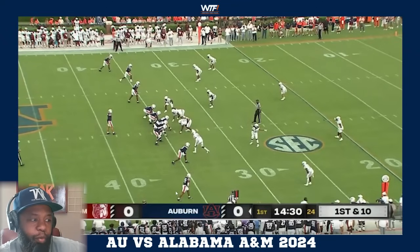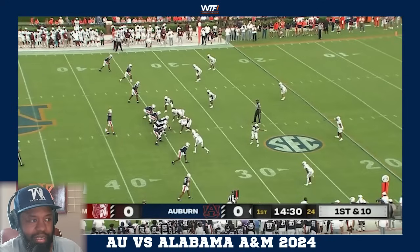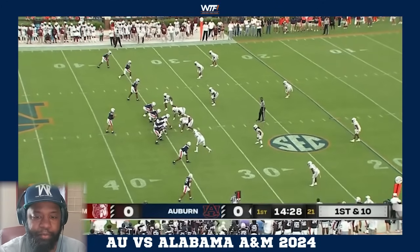Now we motion the running back out and go into empty - still 11 personnel, running tempo with 24 seconds on the clock but now in a five-wide presentation. Coach Freeze talked about this: we're going to give defenses different looks. Not just lining up in 12 with an H-back shotgun look. We'll go pistol, go 11 with two-by-two, now go three-by-two five-man presentation - giving you different offensive looks so there's no solid way to game plan against us.